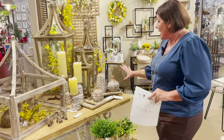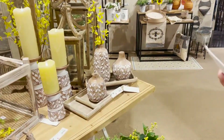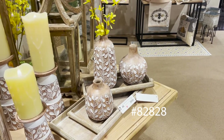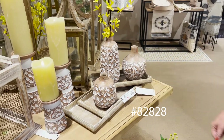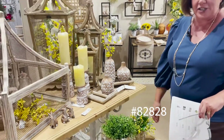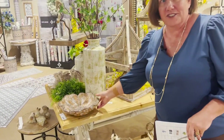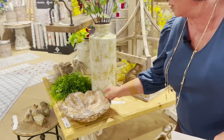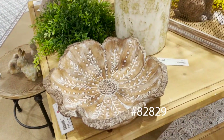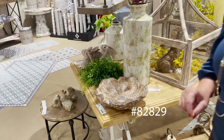Right now I want to point out these vases here. These vases are number 82828 and they are in our top sellers from the three summer shows. If you haven't added them, take a look in your Soliview account and consider adding that to your order. Along the same lines is this bowl — it looks like a wood carved bowl with a little inlay and a nice whitewash. This is 82829, also one of our top selling products from the three shows this summer.